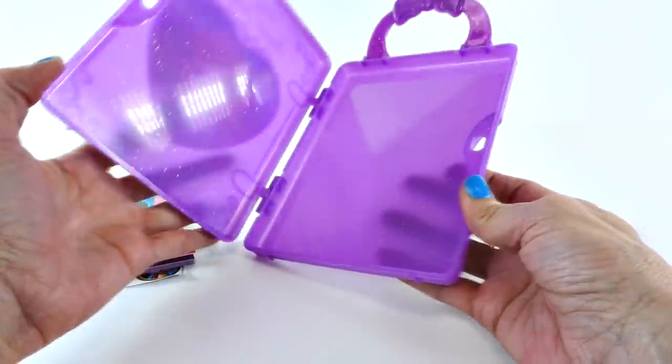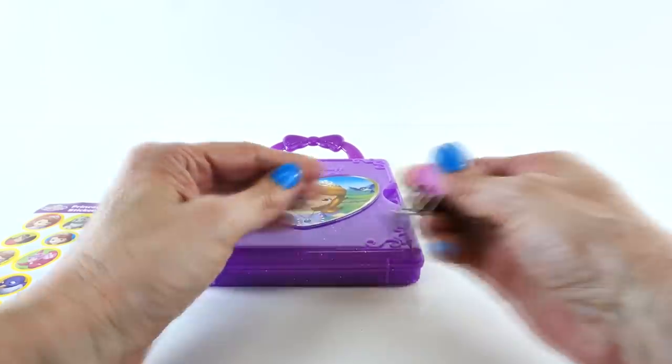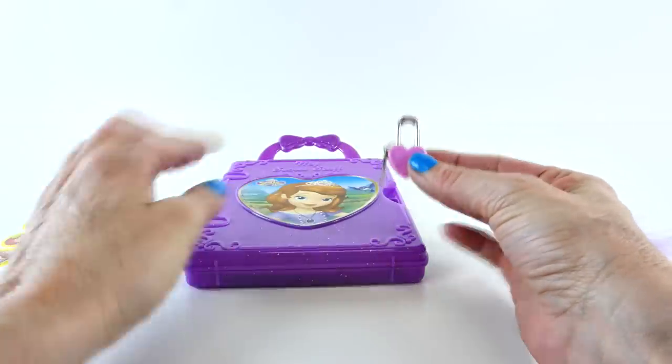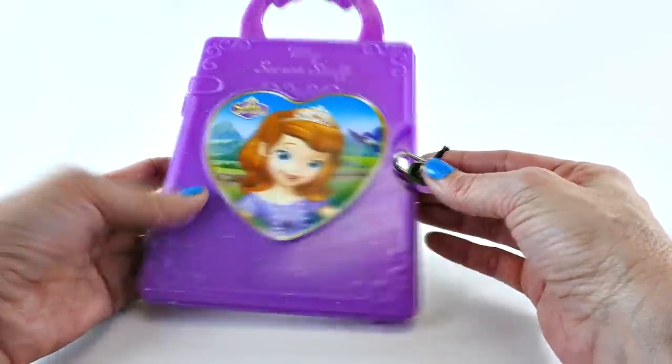This is the secret lockbox. So what we do is we place our book in here, and then we have two little keys that unlock this heart-shaped lock. This is how we can lock it up. So it's a secret little lockbox.